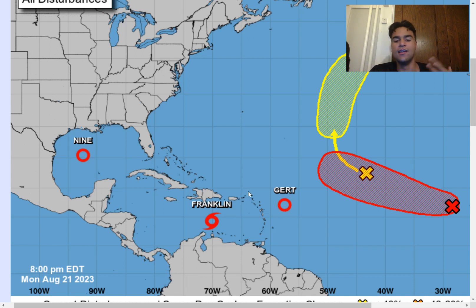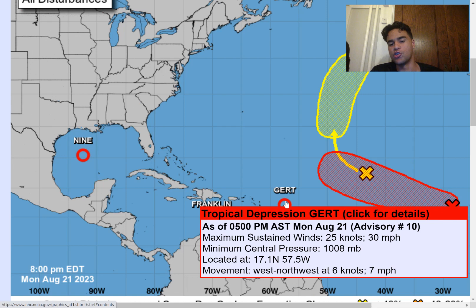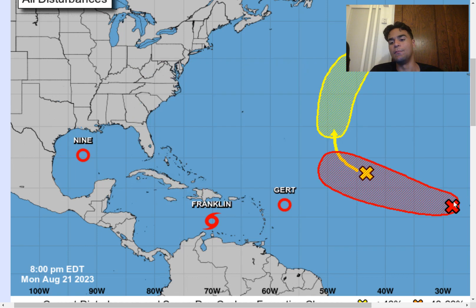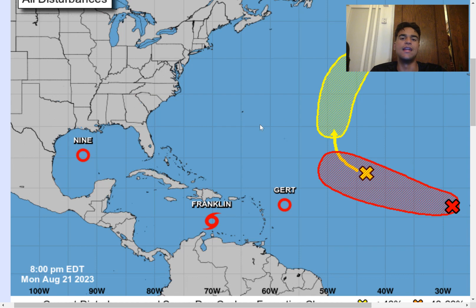Moving further east, Tropical Depression Girt is likely to dissipate since there's plenty of dry air, which is good news. We also have a tropical wave with a high chance of developing over the next seven days, so we need to keep that in mind. And there's another tropical wave with a low chance of developing. Nevertheless, it's a very active Northern Atlantic, and that's likely to continue as we approach September since sea surface temperatures are much warmer than average.